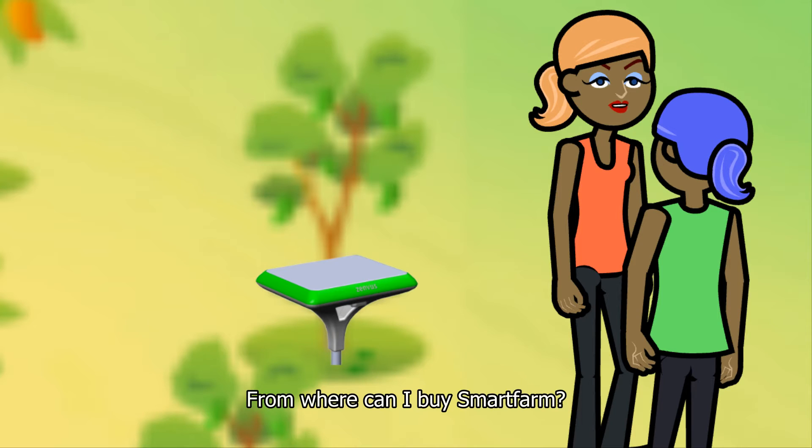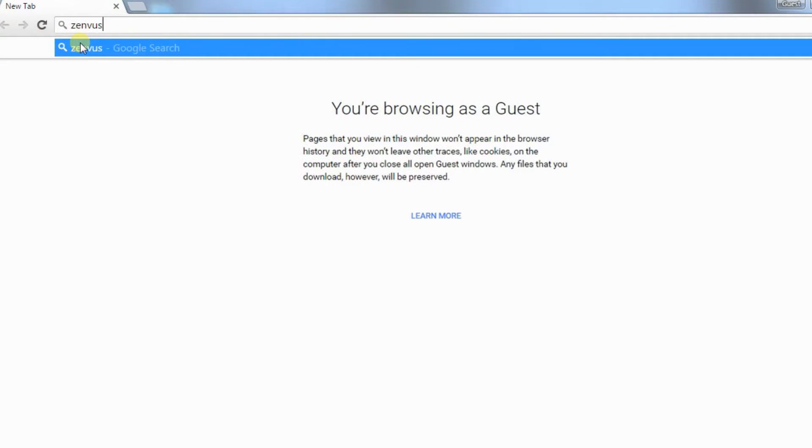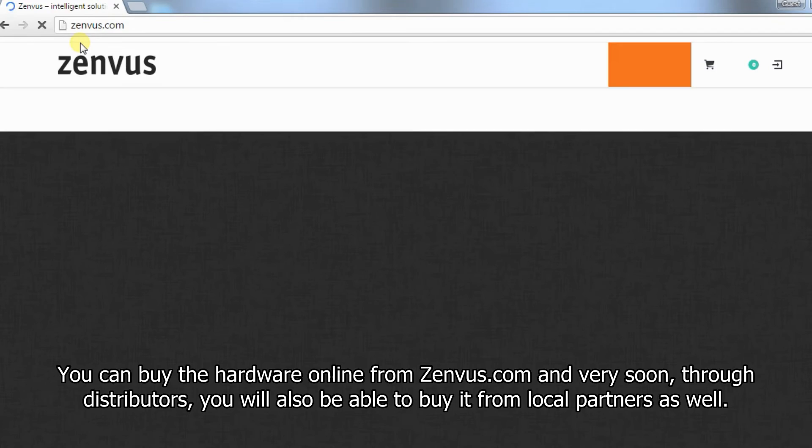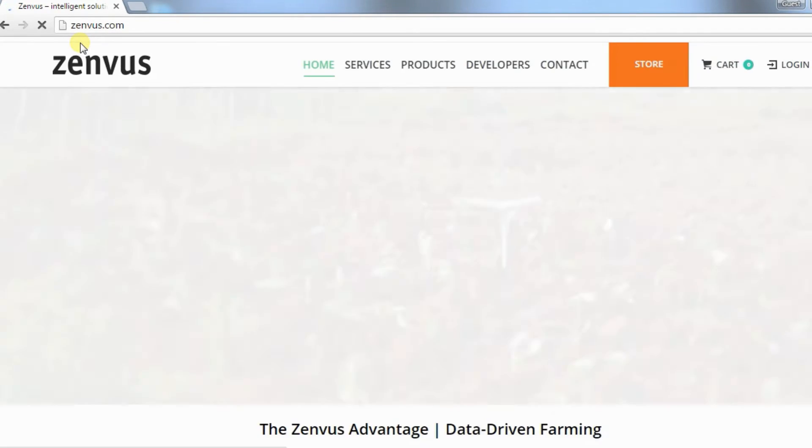From where can I buy smart farm? You can buy the hardware online from Zenvis.com, and very soon, through distributors, you will be able to buy it from local partners as well.